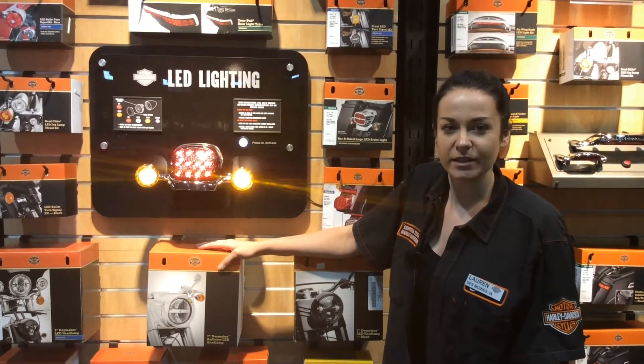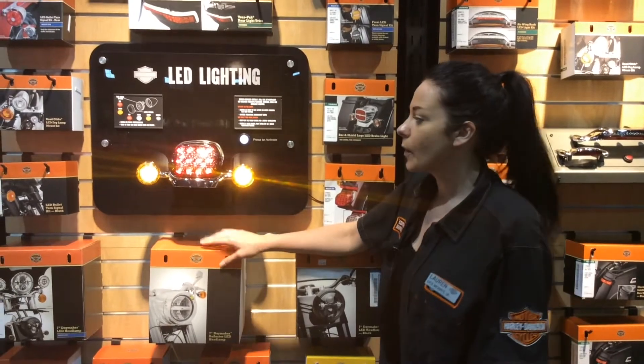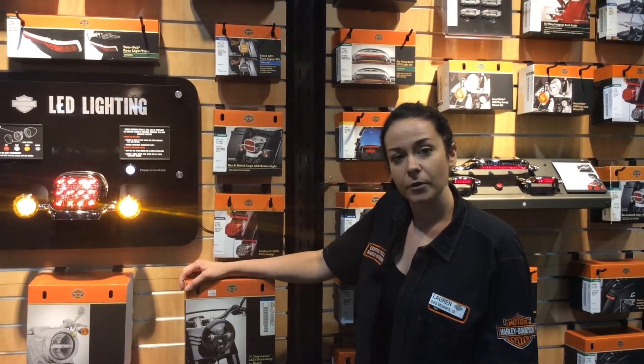Hi everyone, Lauren here at Central Texas Harley-Davidson, wanting to let you know about our wide selection of LED lighting. Whether it be for your tail light, turn signals, headlamp, or for your luggage, we have what you need here to see and be seen on the road.